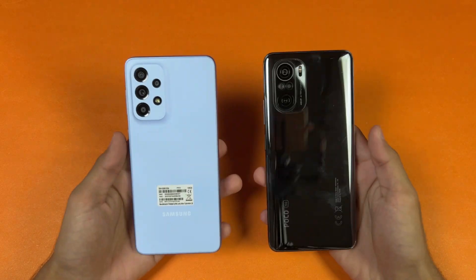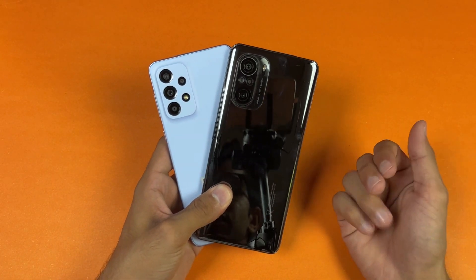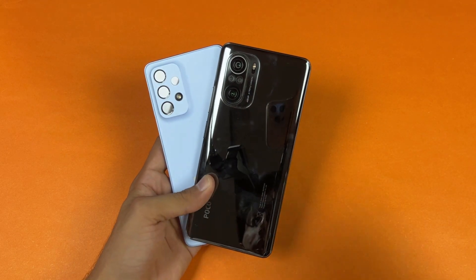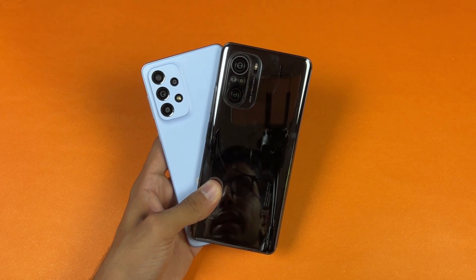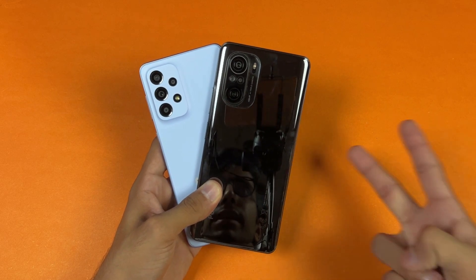So that's about it. Thank you so much for watching this speed test comparison between the Galaxy A33 5G versus the POCO F3. Let me know your thoughts in the comment section below. Subscribe to my channel for daily tech videos and follow me on Instagram and Twitter as well. I'll catch you in my next video — peace out.